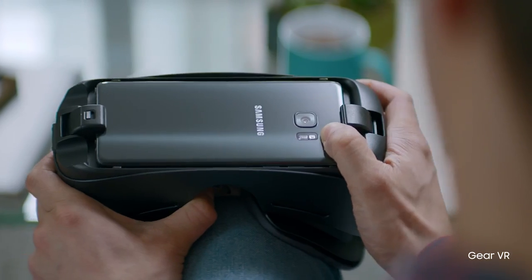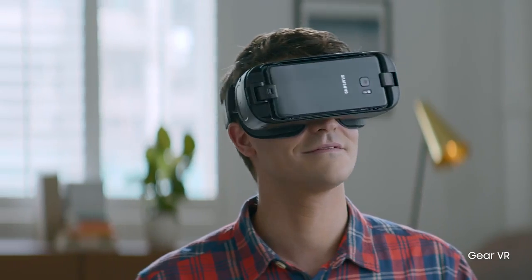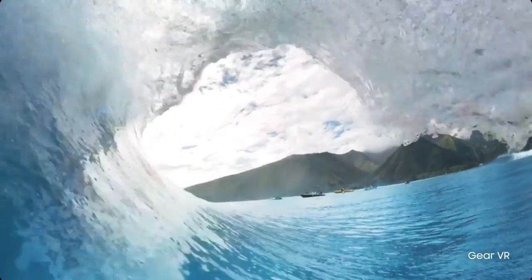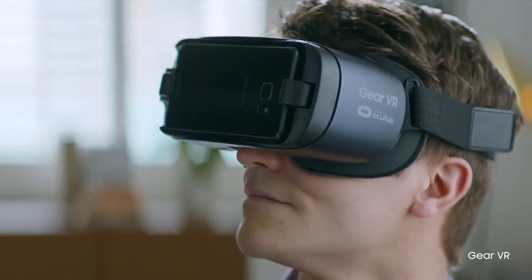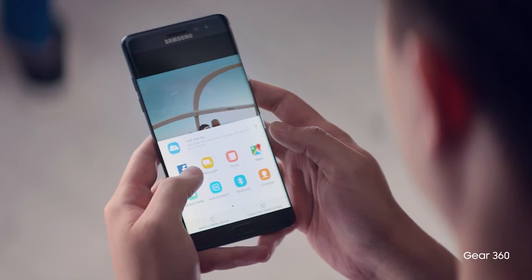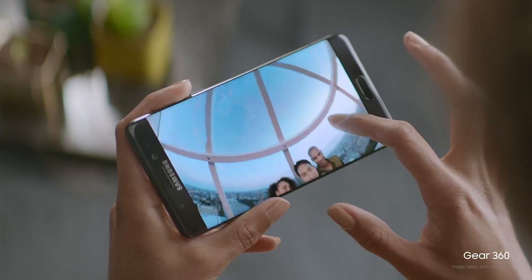Plus, the new Galaxy Note 7 opens up a new world of experiences. Immerse yourself in the world around you with our lightest and most ergonomic VR headset, and share your own fresh perspectives instantly, and experience the very latest eye-opening 360-degree content.